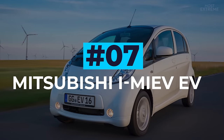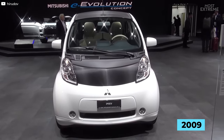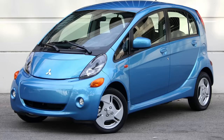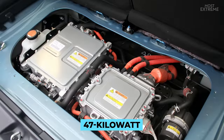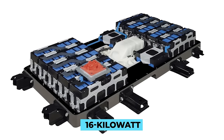Mitsubishi i-Miev EV. First announced by Mitsubishi in 2009, the i-Miev is a five-door hatchback designed for corporate and family use in urban environments. Measuring 11 feet long, just under five feet wide and five and a quarter feet tall, it has a 47 kilowatt permanent magnet motor fitted with a 16 kilowatt hour lithium-ion battery.